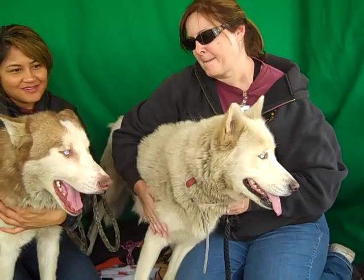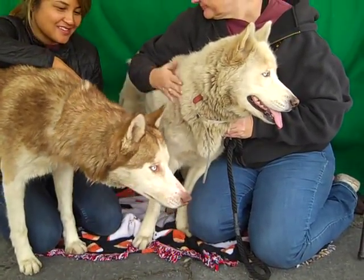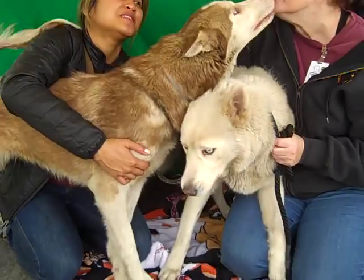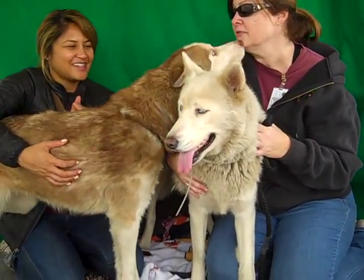They came in together on February 23rd as strays from El Monte, so they were running around together — we think they're sisters. Isabelle, the red and white one, weighs 49 pounds and Violet's a little bit bigger at 60 pounds. They're both good medium-sized dogs and they're very bonded, as you can see.